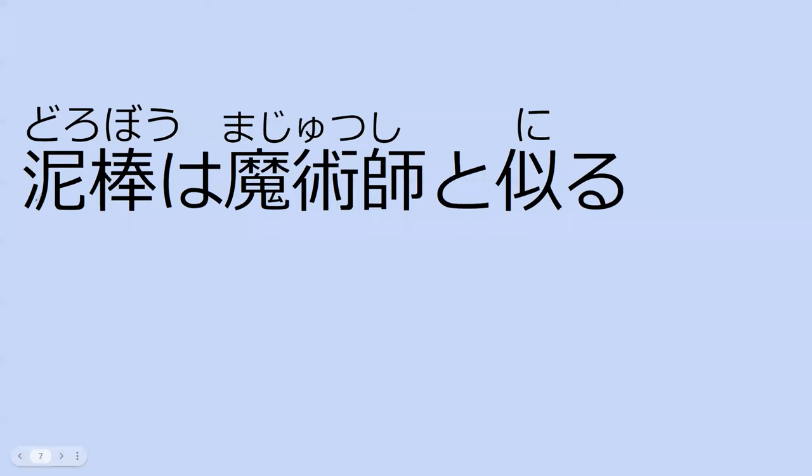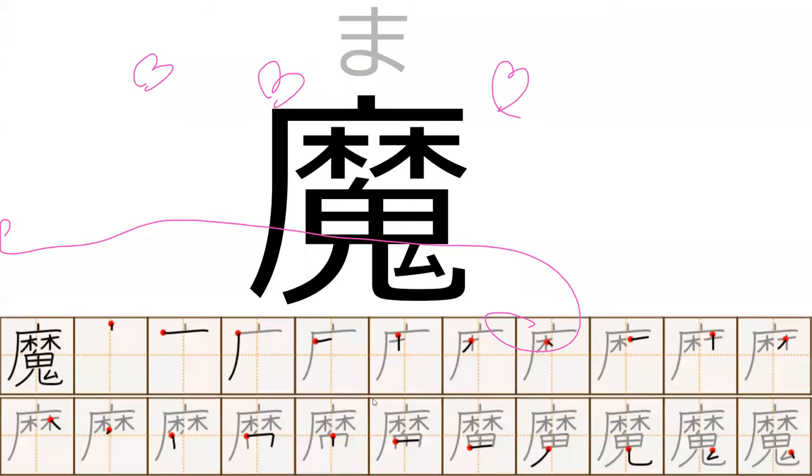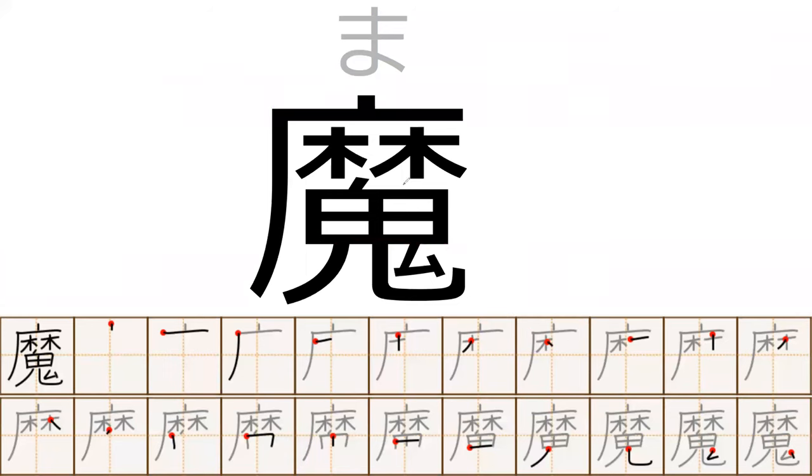Can you read this sentence for me? Dorobo wa majutsushi to niru. What does this mean? It means the thief is similar in appearance to the magician. Yes — thieves and magicians are similar. So now we're actually going to be learning a kanji. This is the ma that showed up in majutsushi, which basically means magic.